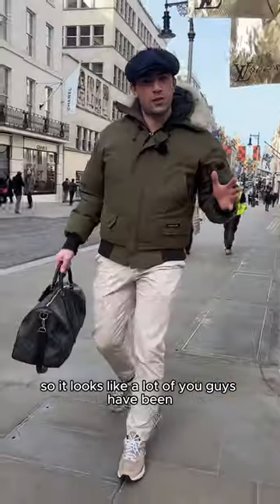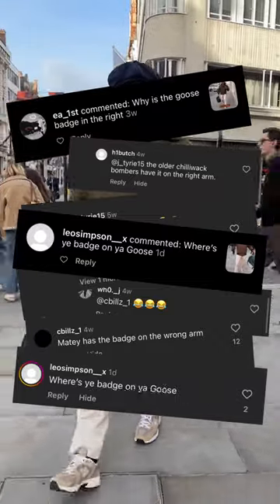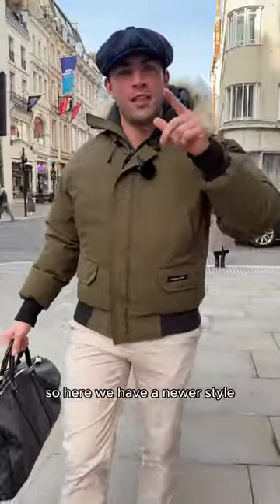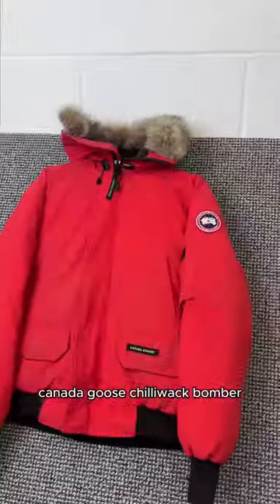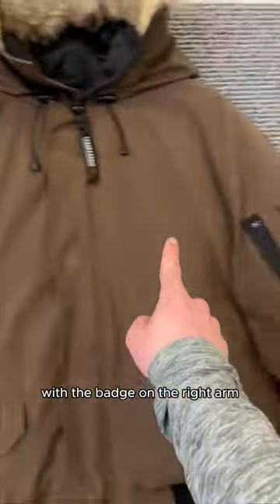It looks like a lot of you guys have been getting on to our friend Jack in the comments saying that his Canada Goose badge is on the wrong arm. However, it does look like some of you guys know your stuff and have backed him up. Here we have a newer style Canada Goose Chilliwack bomber with the badge on the left arm, and here we have an older Canada Goose Chilliwack with the badge on the right arm.